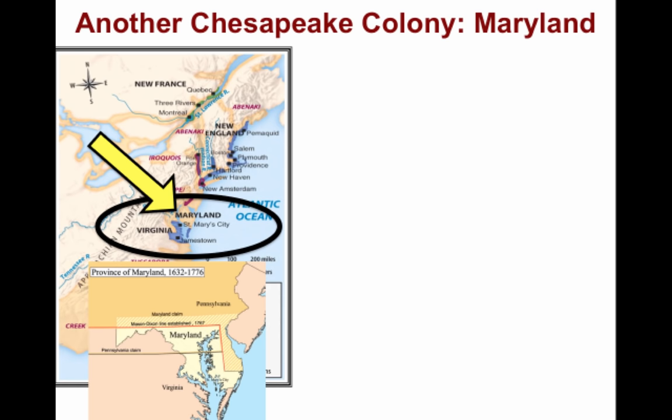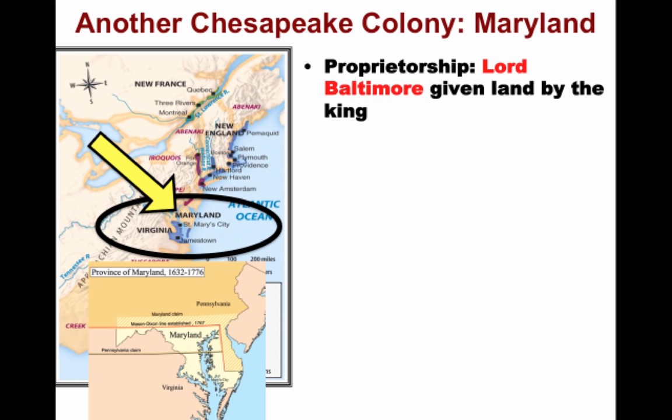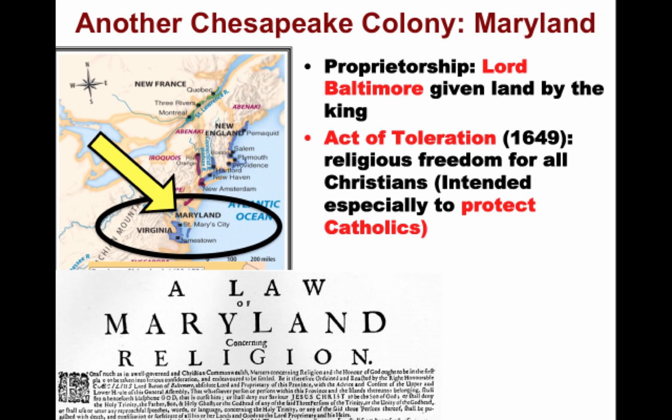Another important colony in the Chesapeake is Maryland, north of Virginia along the Chesapeake Bay. Maryland is a proprietorship — unlike Virginia, which was a joint stock company. The king gives land to Lord Baltimore, also known as George Calvert. It's the first proprietary colony, and much like Virginia, tobacco plantations dominate. But unlike Virginia, Maryland had a unique religious dimension: an Act of Toleration was passed in 1649, guaranteeing religious freedom for all Christians.